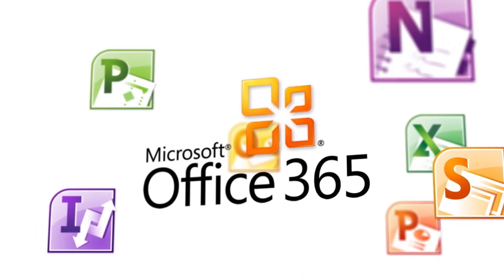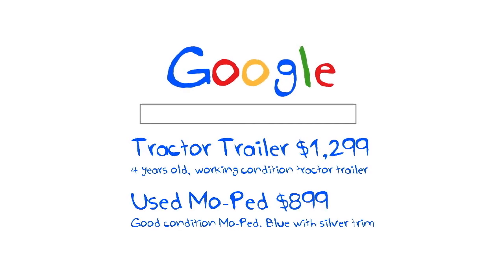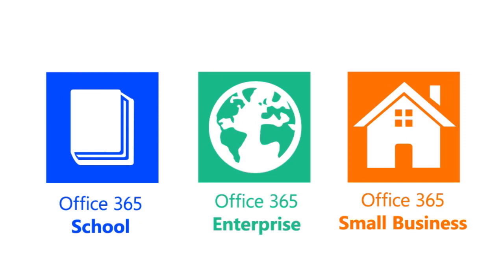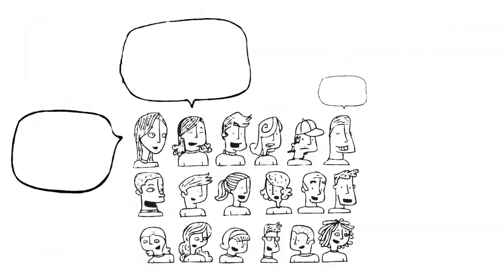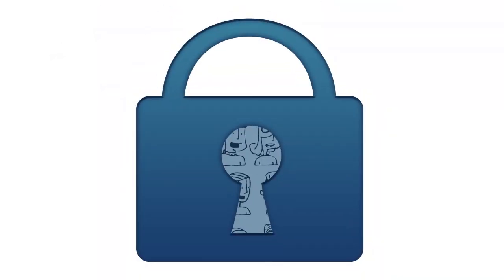But after graduation, many realize they need something more powerful, more universally accepted, and more secure. What they end up choosing is Office 365. Google's great if you're in the business of selling ads, but Office 365 is in the business of selling business solutions. Let the college students give their personal information out to advertisers — you want your business matters private and secure.